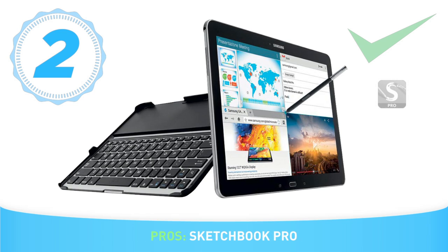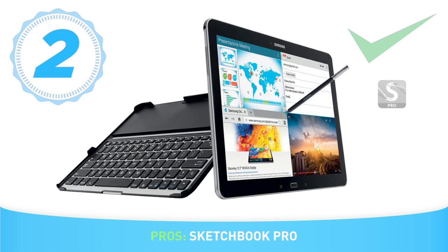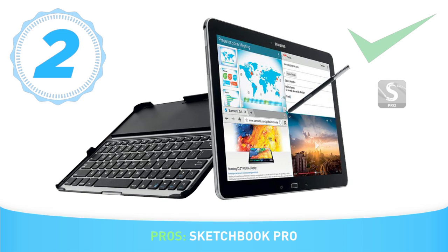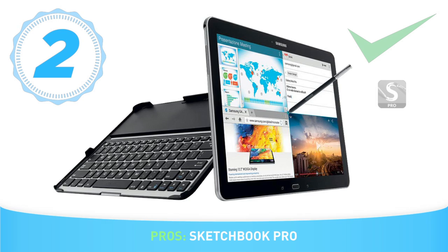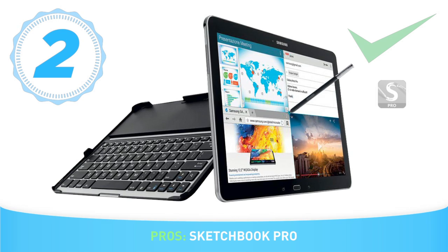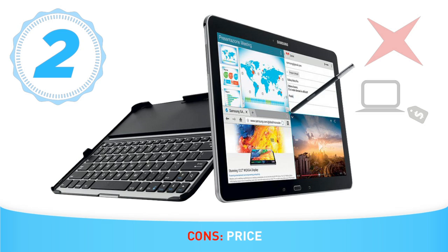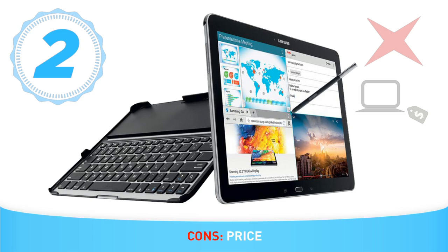Sketchbook Pro is a good combination with this kind of hardware, and it comes pre-installed in an optimized version for the tablet. This is a complete application for drawing — you can use layers, export them in Photoshop, and much more. As a con, it's a bit expensive. Even though it's a good tablet overall, it's still a tablet and not a laptop, so you're limited to the apps running in a second-class operating system.